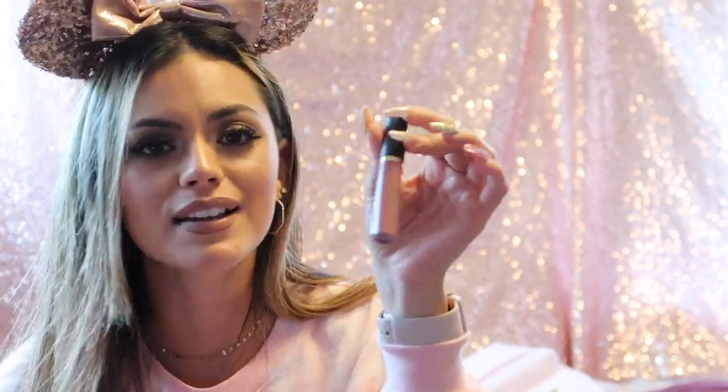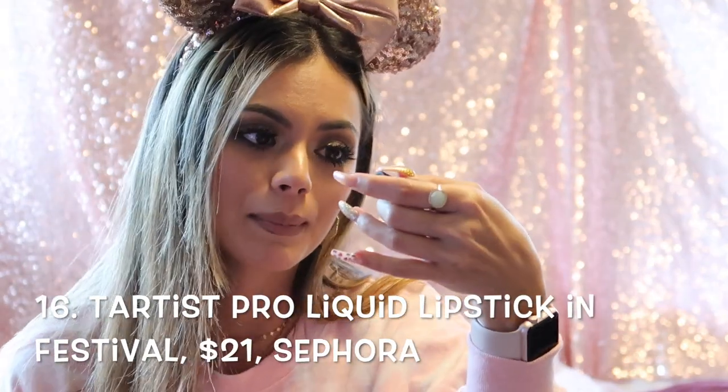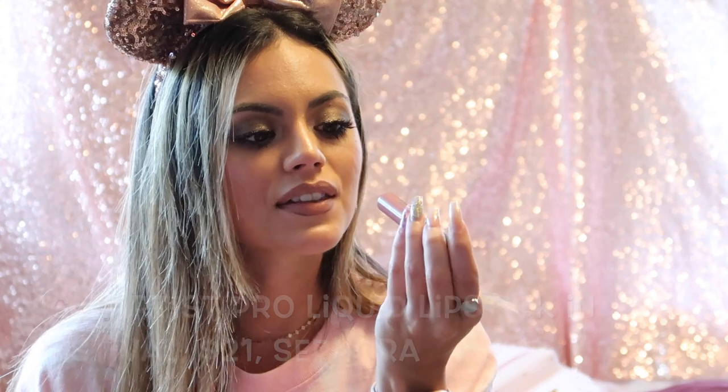This is my Tarte lip paint — I've had it for a while. It's in the shade Festival, which is a mauve pink nude. I've really been loving this for late winter into spring. I'll link it below — it's perfect for everyday wear.